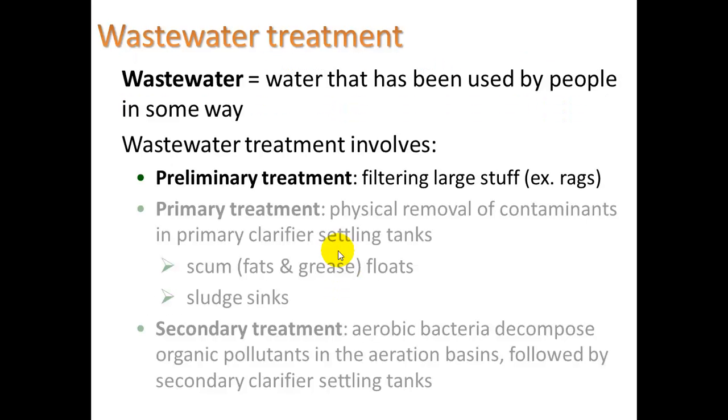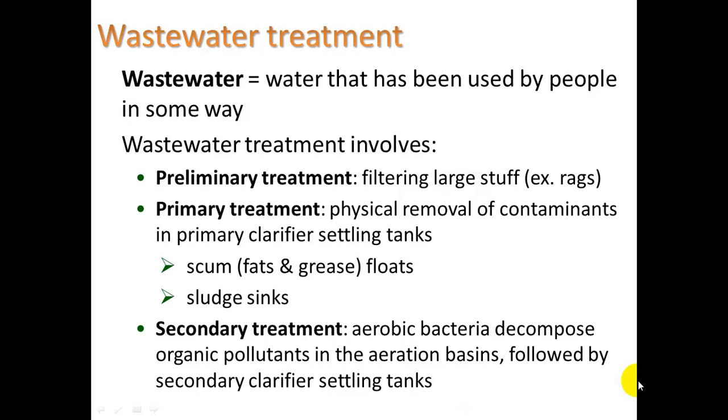To summarize: preliminary treatment involves filtering large material; primary treatment involves physical removal of contaminants in the primary clarifier settling tanks; secondary treatment is where aerobic bacteria decompose organic pollutants in the aeration basins, followed by secondary clarifier settling tanks.